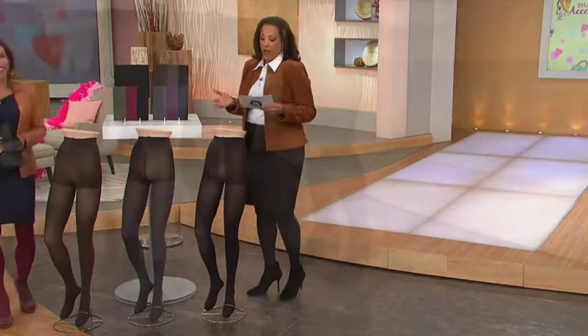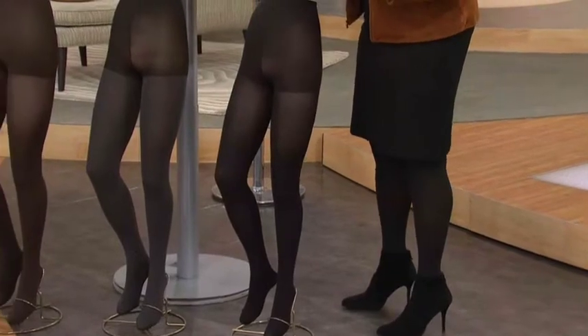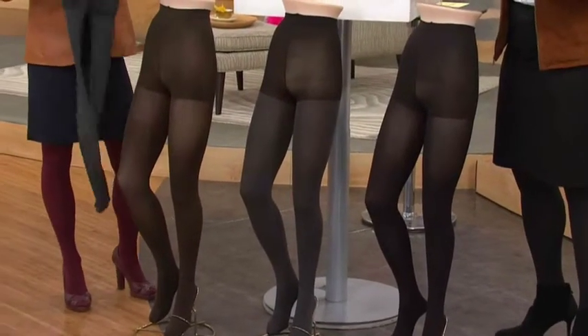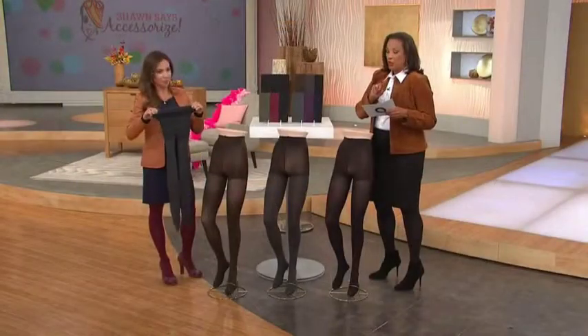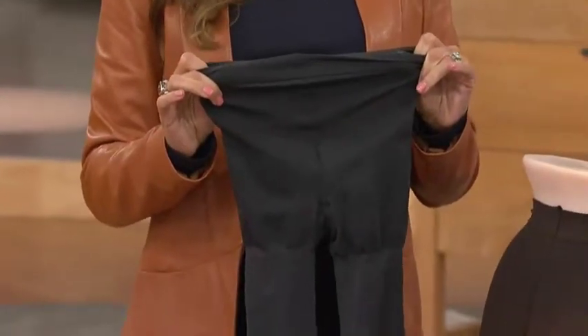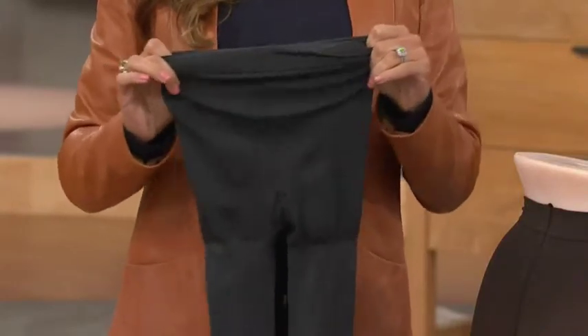Nicolette is our expert from Legacy Legwear. Tights are an essential, and the fact that we can get three pairs of tights from Legacy — and these are quality tights, that's why you want to get them. The price is $21.75. We have a buy more and save, and over 200,000 sets — not pairs — have been ordered on QVC. That's how popular these have been.